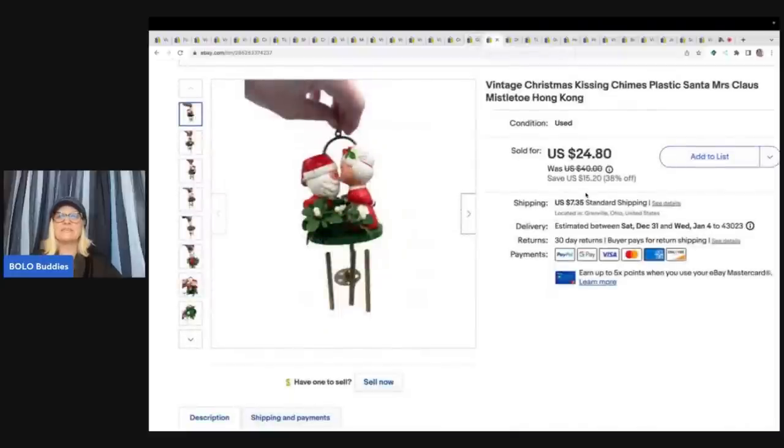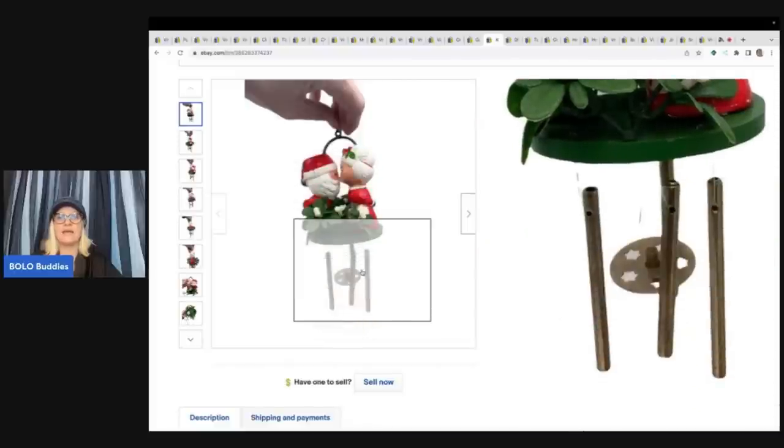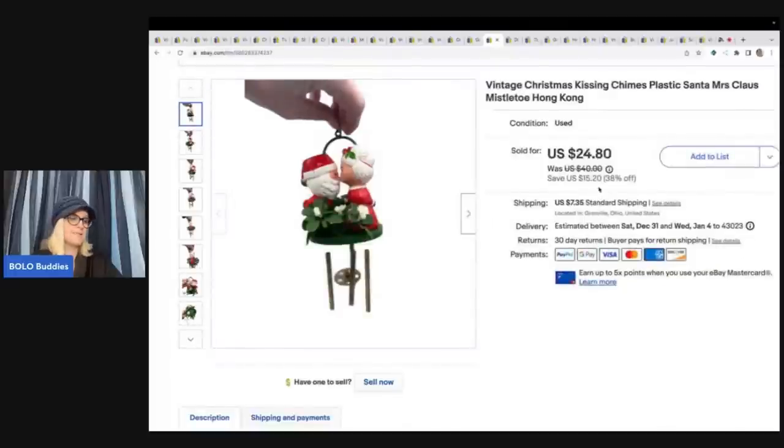Vintage Christmas Kissing Chimes — plastic Santa and Mrs. Claus mistletoe. How stinking cute is that? It's a little chime. I got this at a garage sale for a buck and I sold this for $20 plus shipping.